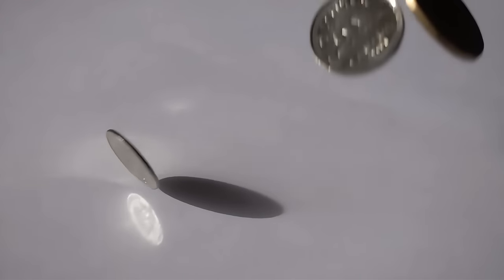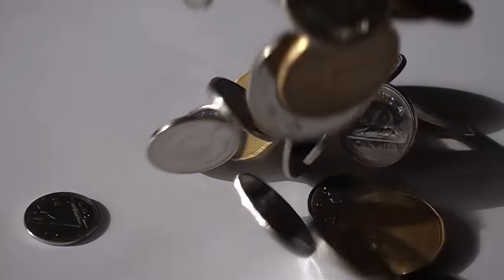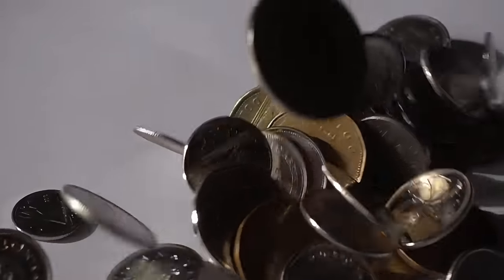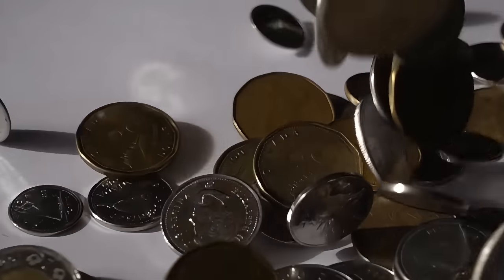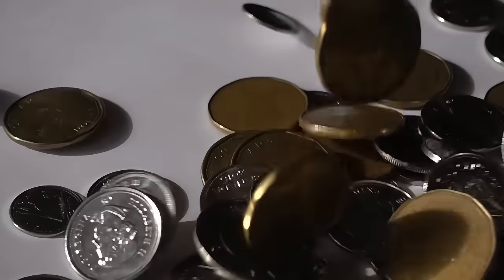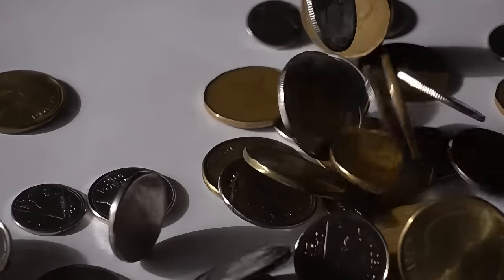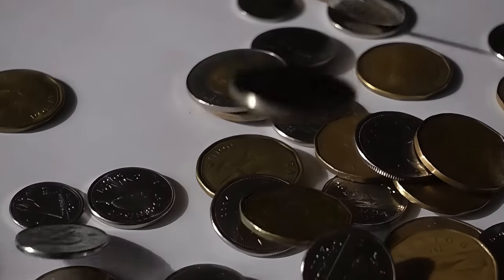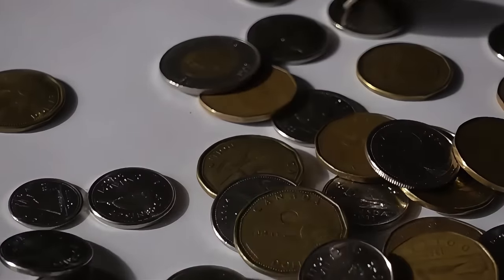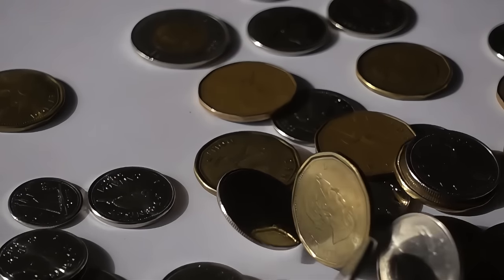How is it going everybody? Daner here with North Central Coins and welcome back to another exciting episode of the most rare and valuable coins in Canada. Today we're going to be taking a look at 10 surprisingly valuable Canadian coins that could be hiding in your pocket change, and if identified correctly could make you some big money.